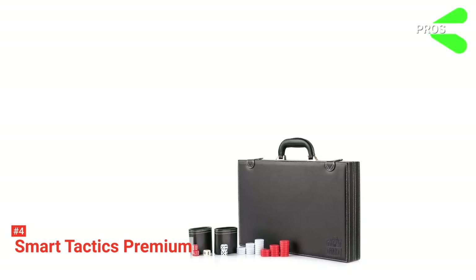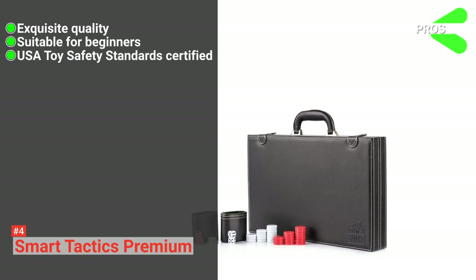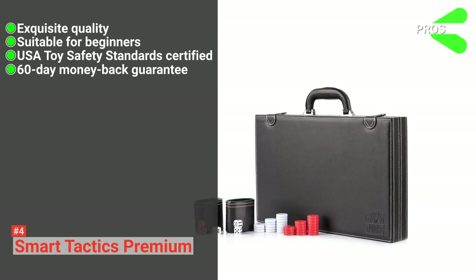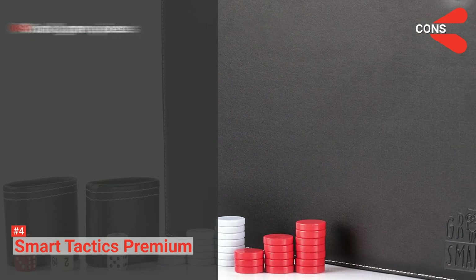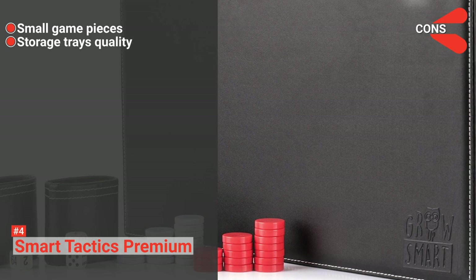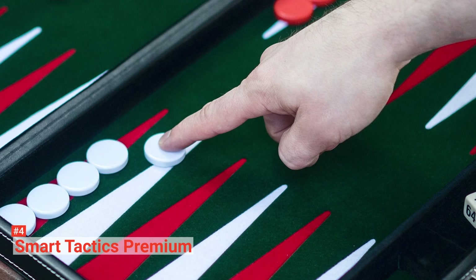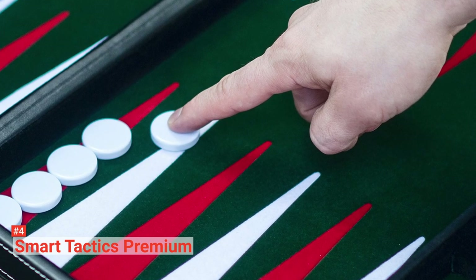Its pros are: it comes with exquisite quality, it is suitable for beginners, it is fully tested to USA Toy Safety Standards, and it has a 60-day money-back guarantee. However, the cons are the pieces are too small for the set, and the storage trays easily lose their place inside the case. Nevertheless, if you are a beginner in the world of backgammon, you need all the help you can get, and Smart Tactics Premium can provide you that.